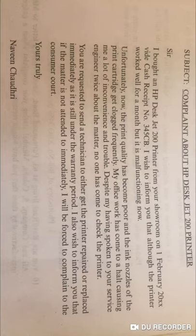You are requesting to send a technician to repair or replace the printer. If there is no repair possible, you can request a replacement immediately, as the printer is still under warranty — we purchased it in February and the one-year warranty is still valid, as it is currently July.